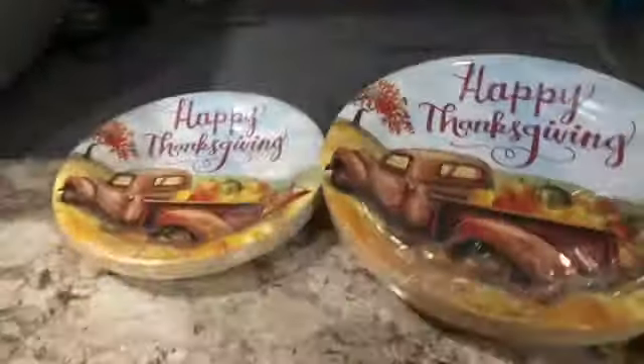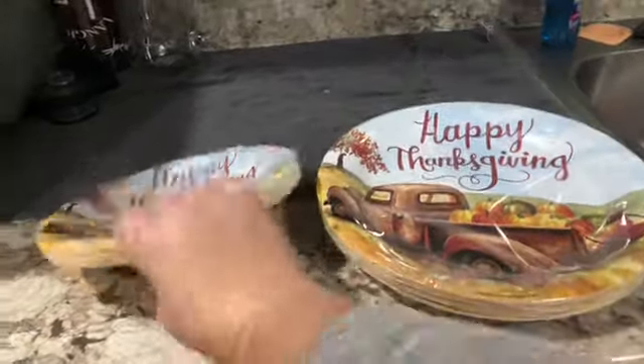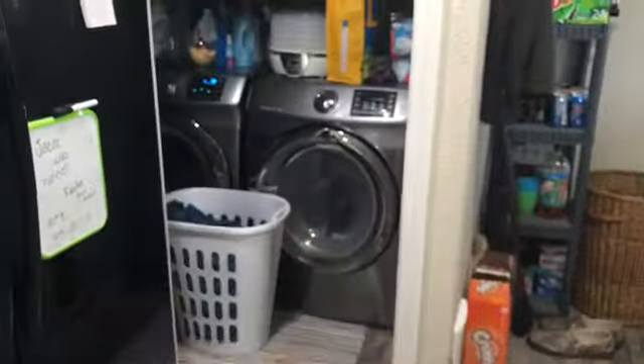Microwave — and look, more Tic-Tacs! I've already bought our Thanksgiving plates — I went to Hobby Lobby last weekend. Are these not the cutest things ever? I'm so excited. Those are gonna be really cute for Thanksgiving. Laundry room as well as part of my stockpile.